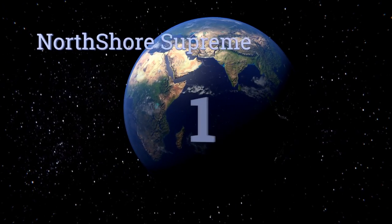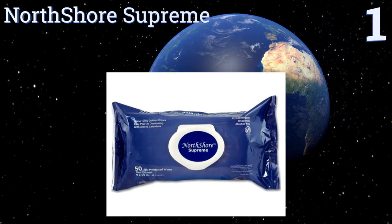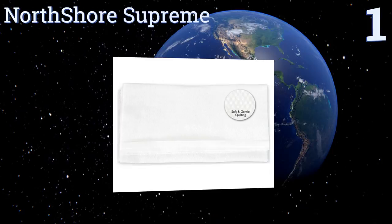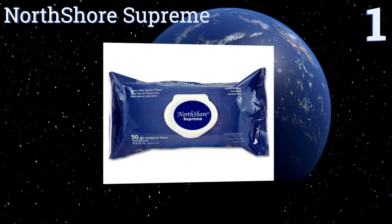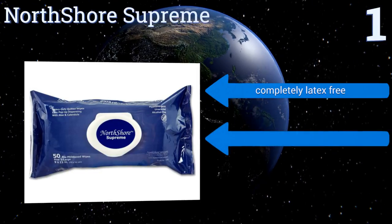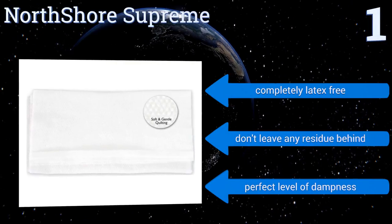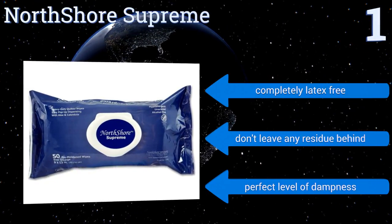Taking the top spot on our list, the North Shore Supreme are hypoallergenic, 100% fragrance free, and made without the use of parabens or alcohol, so people with all types of skin can use them safely. They're also infused with aloe and calendula to keep skin moist and clean. They're completely latex free and don't leave any residue behind, with the perfect level of dampness.